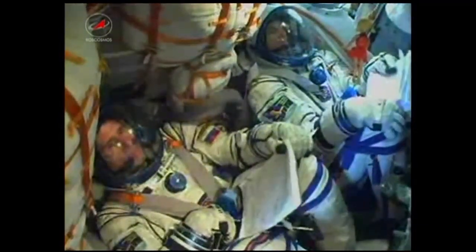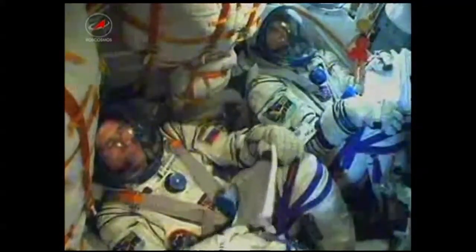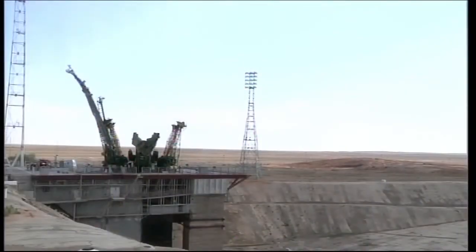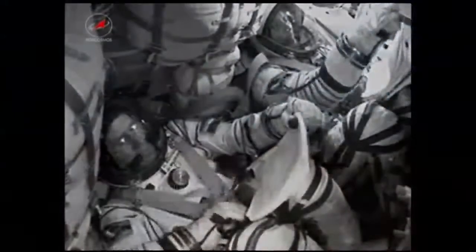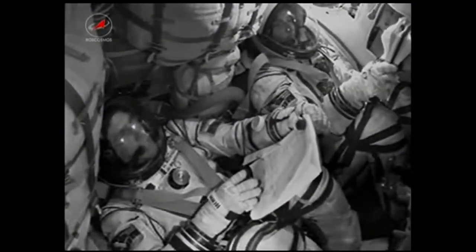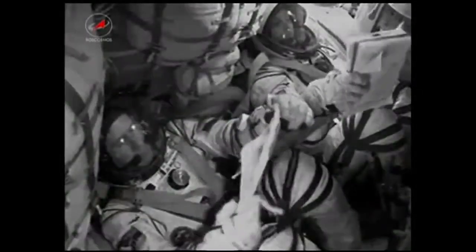510 seconds into the flight, roll pitch and yaw are all nominal. Once the third stage delivers the Soyuz to orbit and the module is separated, a series of pre-programmed commands will be executed to prepare the Soyuz for orbital operations. These stored commands, called time-tagged commands, allow many of the Soyuz's systems to be automatically activated by onboard computers at precise times stored within those computers.